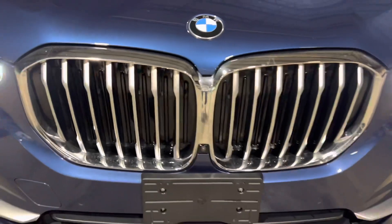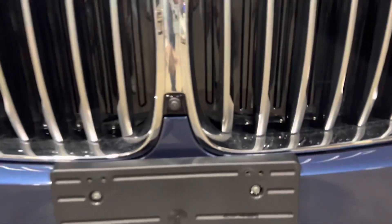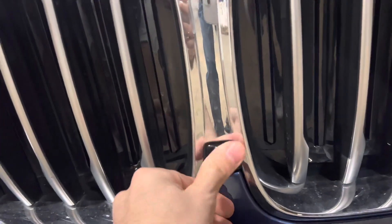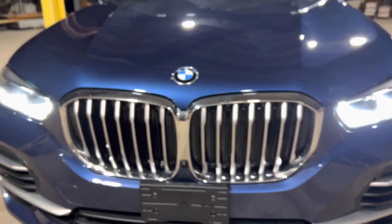Next thing, I have to go with the grill — it's huge. I love it. And now we got the camera on the outside right here. Front camera, next to the big grill, which is beautiful.